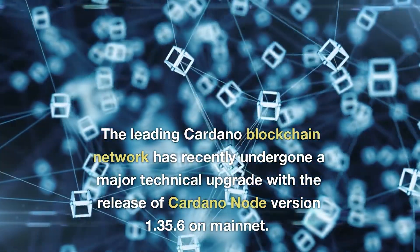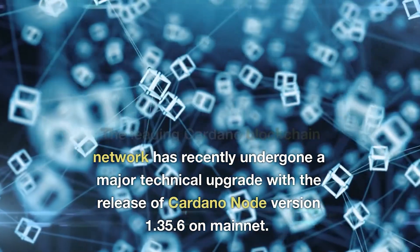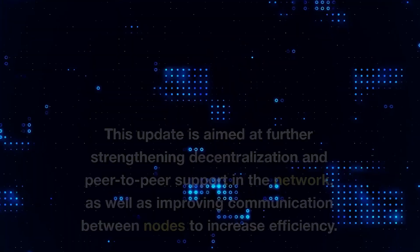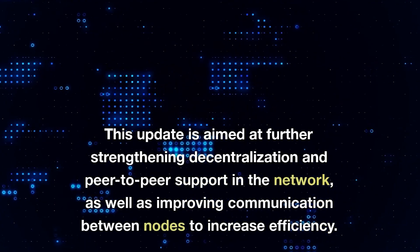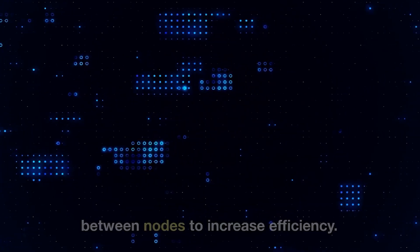The leading Cardano blockchain network has recently undergone a major technical upgrade with the release of Cardano node version 1.35.6 on Mainnet. This update is aimed at further strengthening decentralization and peer-to-peer support in the network, as well as improving communication between nodes to increase efficiency.